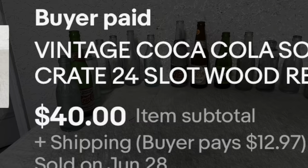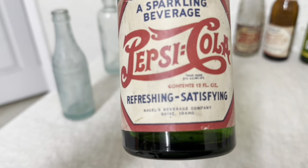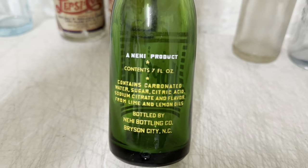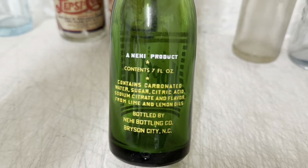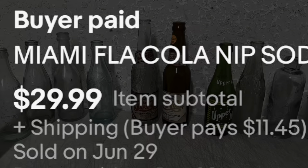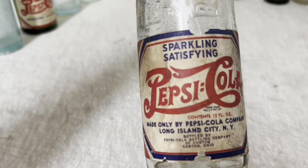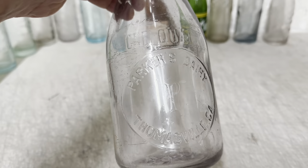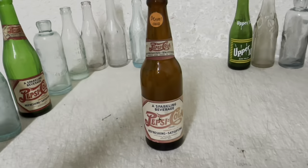This green paper label Pepsi bottle from Boise, Idaho brought $50 plus shipping. This ACL Upper 10 bottle from Bryson City, North Carolina brought $20. And this Cola Knit from Miami, Florida brought $30 — I just listed this one yesterday. And this paper label from Canton, Ohio — the label looks kind of rough but it brought $50 also.